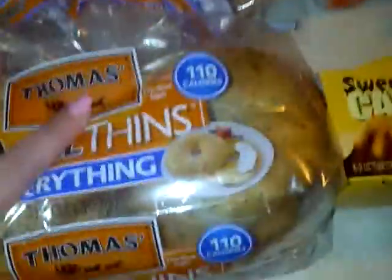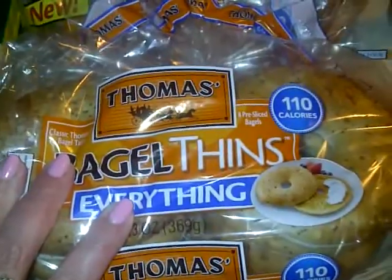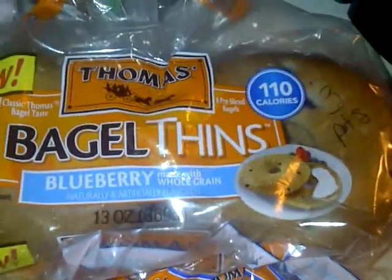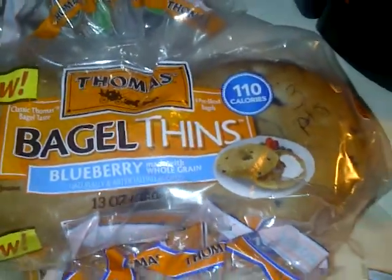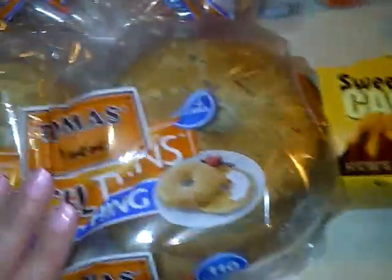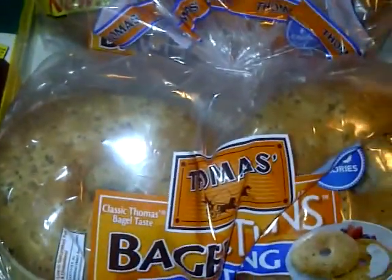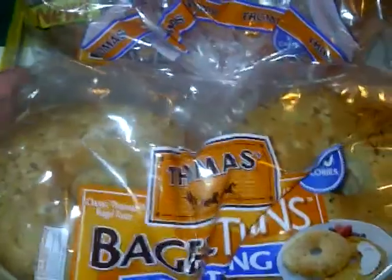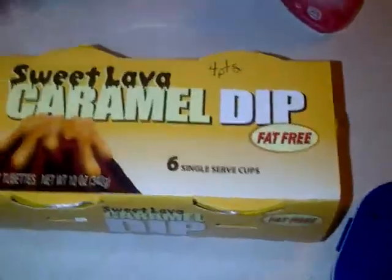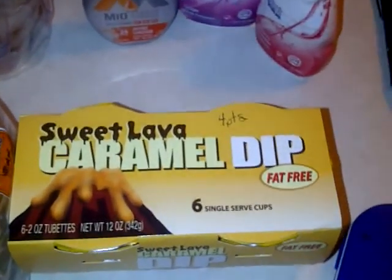Next I got some bagel thins. You can get the Weight Watchers bagels but they're really expensive. These are three points, whereas the Weight Watcher bagels are four points, so you're saving a point. I got one in blueberry made with whole grain — 110 calories — and one with everything on it, which looks like it has poppy seeds, sesame seeds, and probably garlic.